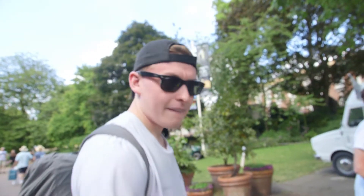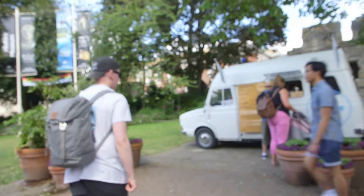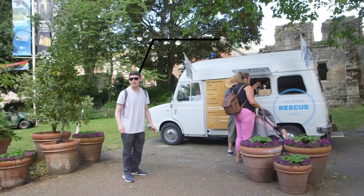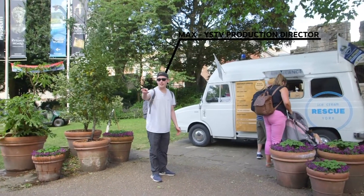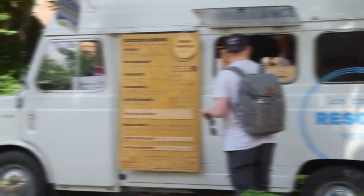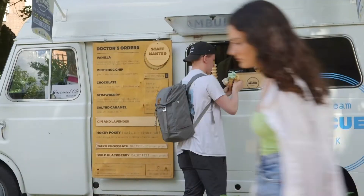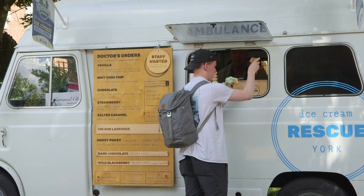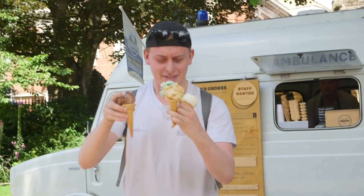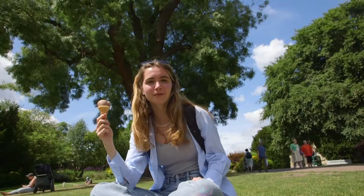This is YSTV gets an ice cream. Best ice cream in Yorkshire, here in the museum gardens.